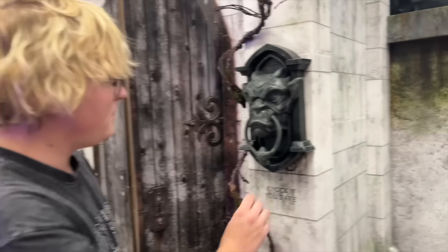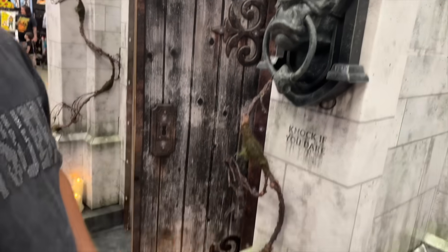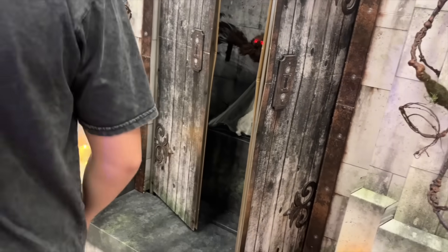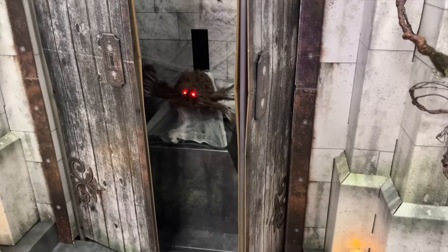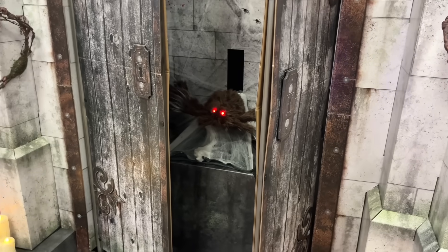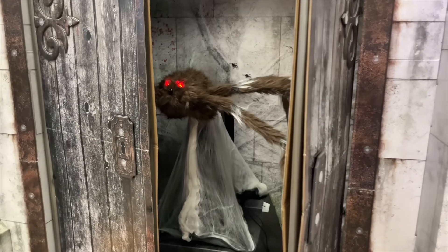That's the jump scare room — 'knock if you dare.' What's in the middle there? It's a spider — I hate spiders. It's a jumping spider. It's like $40 though, that's actually a really good offer. It's going to launch — I hate spiders so much. Oh, there it goes! Spiders — my worst fear for real.